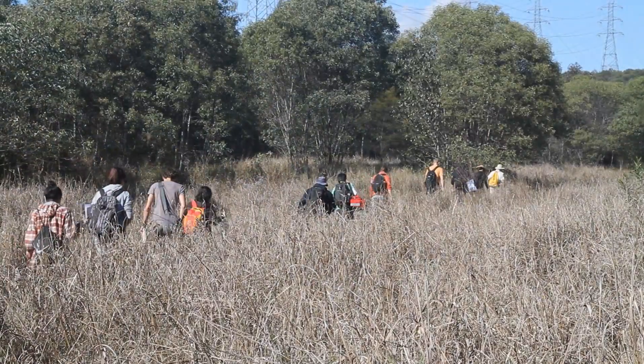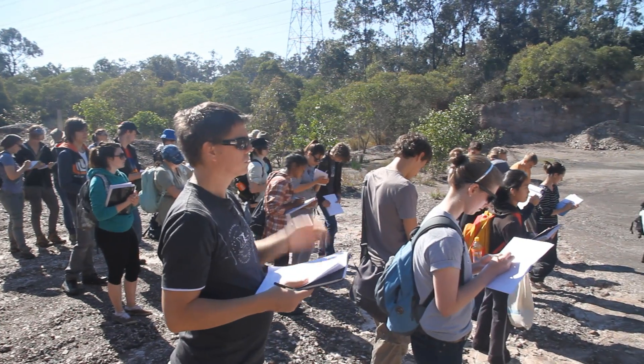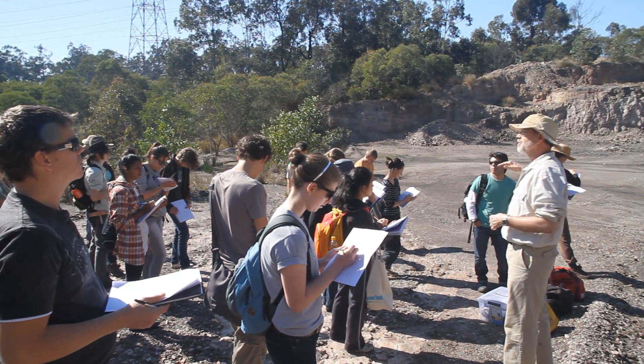The one thing you want to do when you get to a place like this is have a look at what the basic geology you can see is. You could just go out banging away looking for fossils, but what you want to do is document a little bit of the stratigraphy.